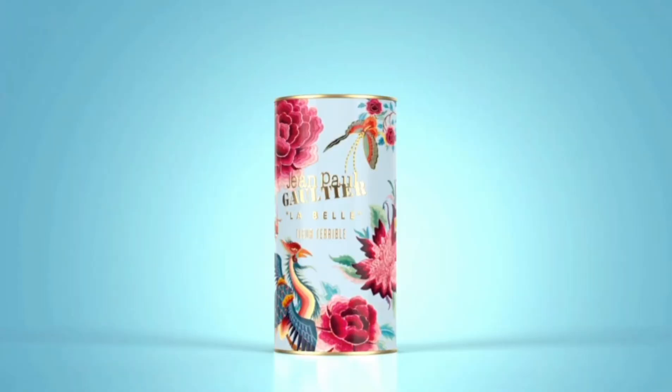Moving on to the last perfume: La Belle Fleur Terrible. This is a limited edition so it won't be around for a long time — it came out earlier this year and I only just got my hands on it last week. It's described on Jean Paul Gaultier's website as for the irresistible woman. It only comes in 100ml, and I got mine in the UK — I found it in just one store and they don't ship internationally. It's described as a floral amber perfume.